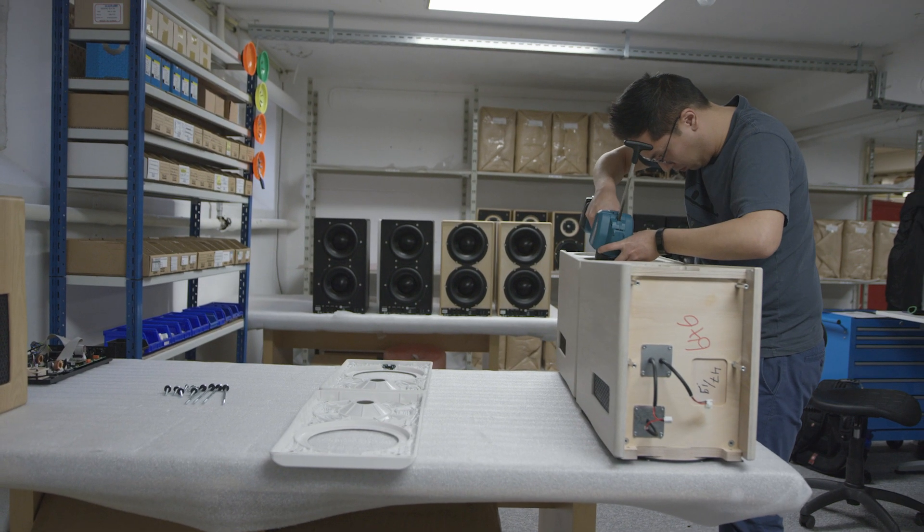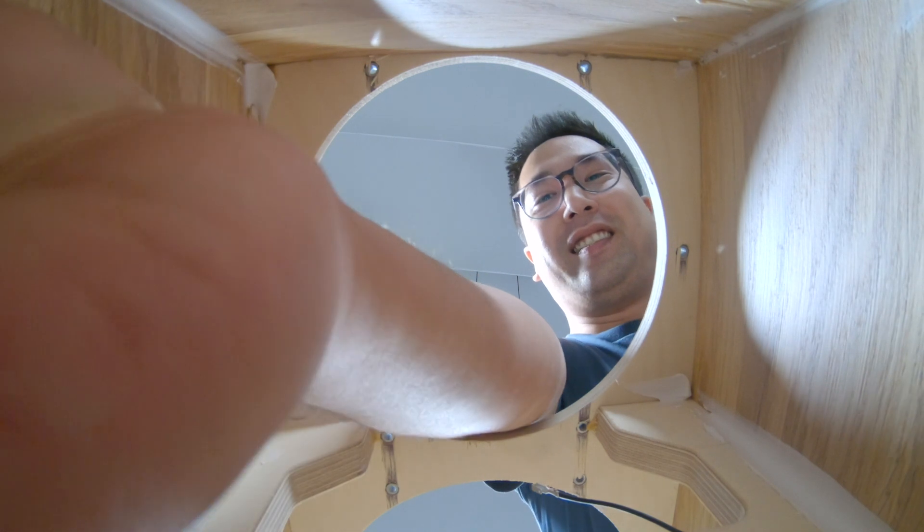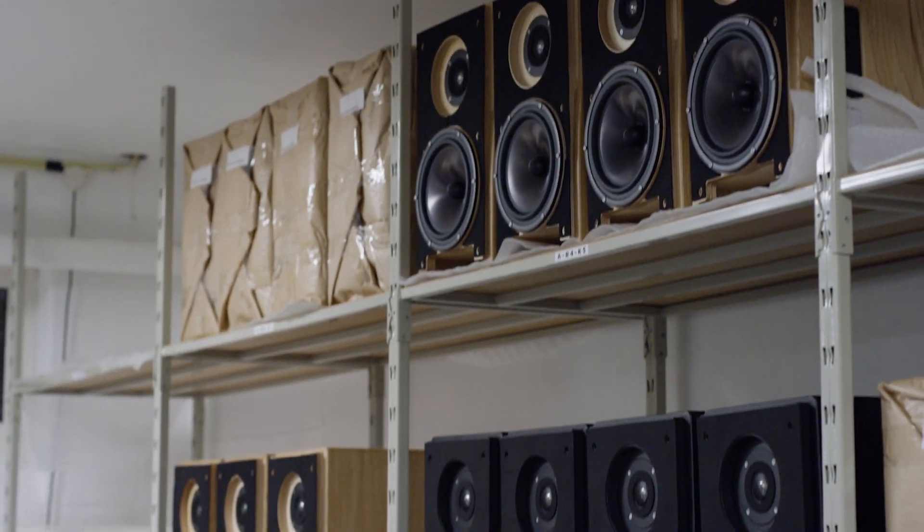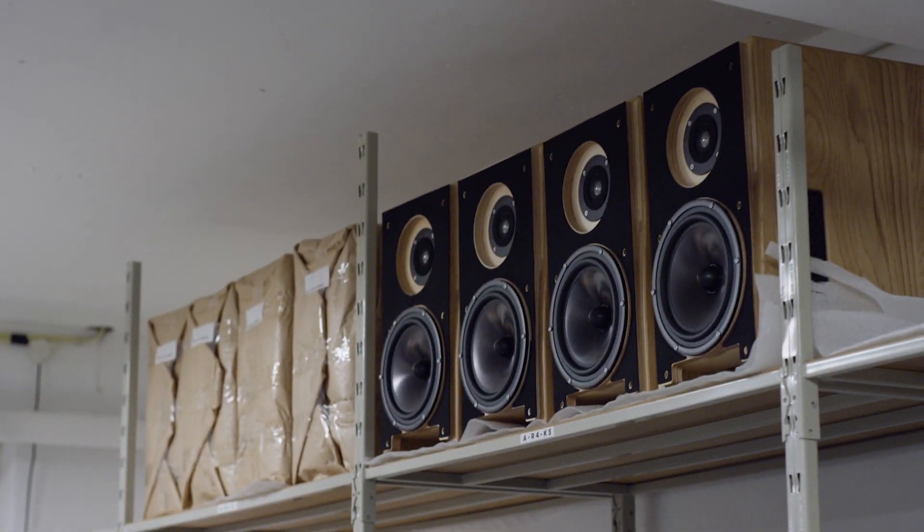The woofers in the 8C are in a closed cabinet, which is quite unusual — you usually see a bass reflex design with a port. The benefit of a sealed box is that the bass is tighter. It actually extends down to 20 Hz, the bottom of the audio band, and normally you only get that with big floor-standing speakers.